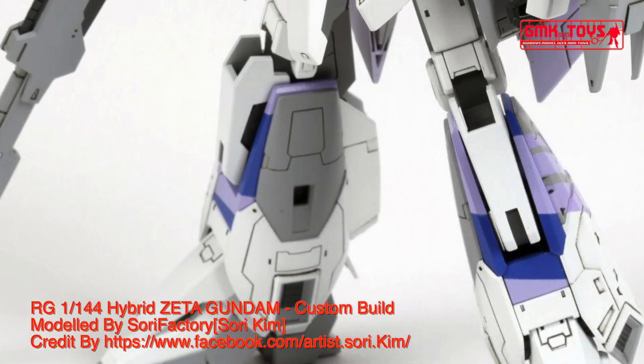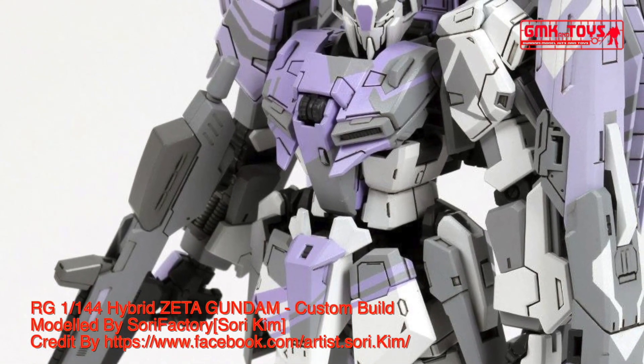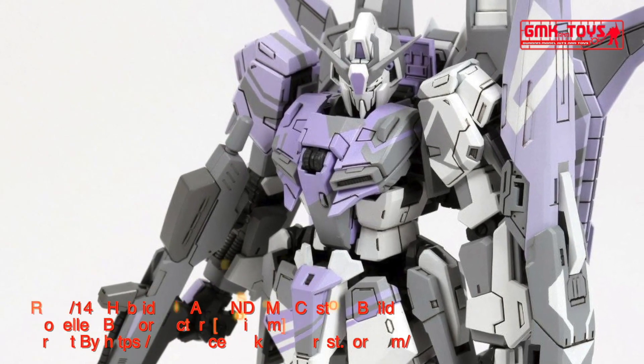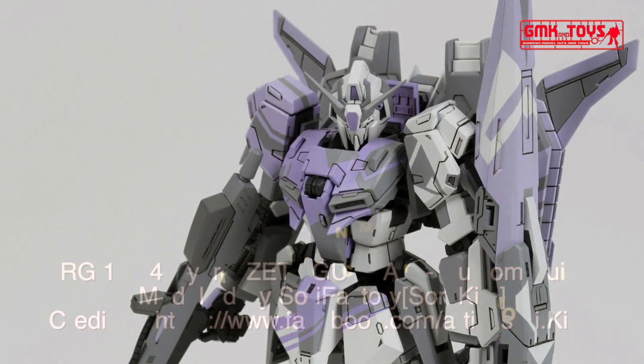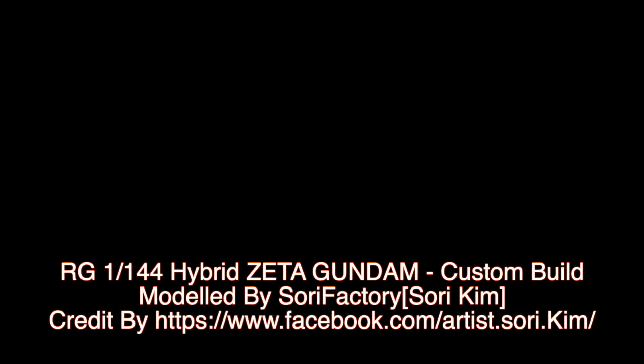Finally, this is RG 1/144 Zeta Gundam, Custom Build by SorryFast. For more information, go to https://www.facebook.com/artist.story.com. For more information about Gundam, please subscribe to GMK World Channel.